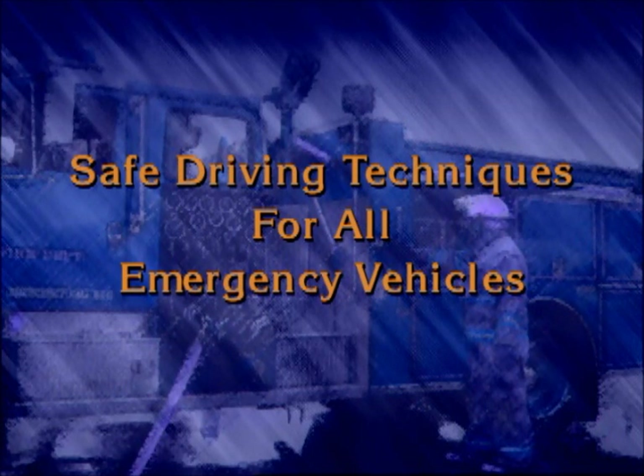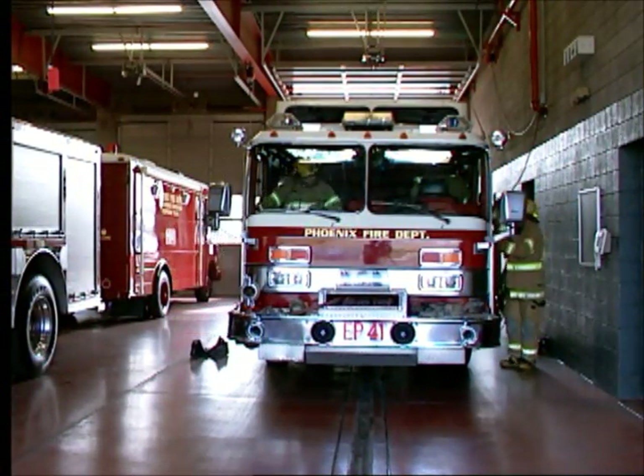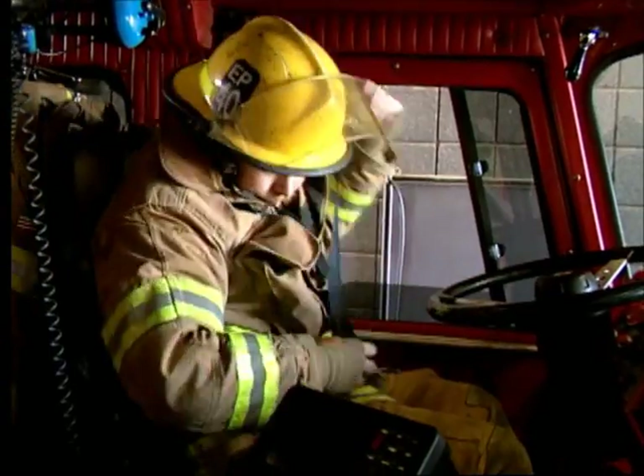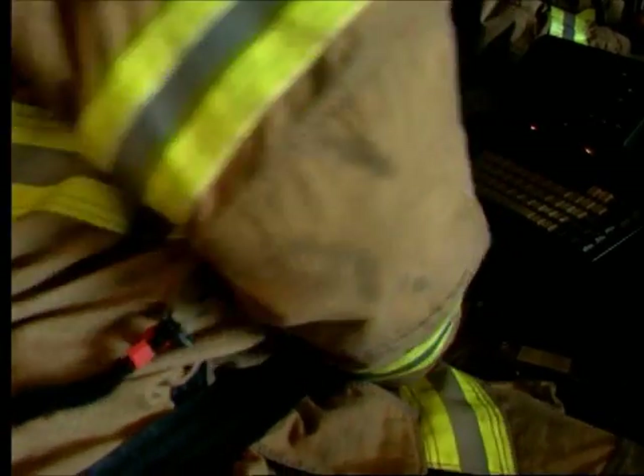In order to make good driving decisions when responding to an emergency call, a driver operator should know the laws and rules that apply to emergency vehicles and should have hands-on training in the safe operation of the apparatus. You are responsible for all aspects of the operation of the vehicle. You need to make certain that the equipment is safe and in good condition, and you must require that everyone on the apparatus is seated and wearing a seat belt before the apparatus begins moving.